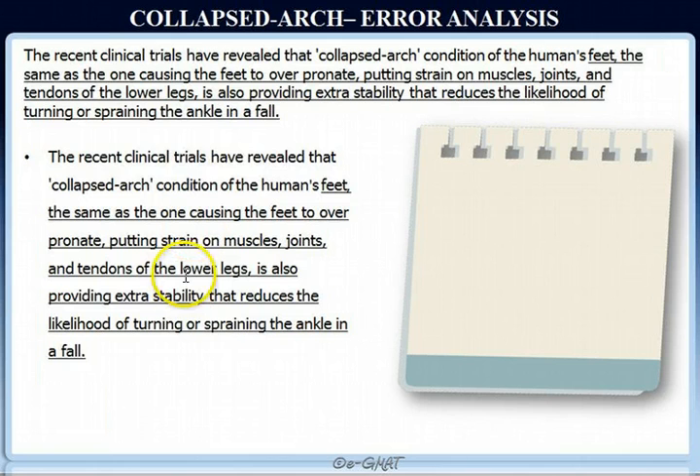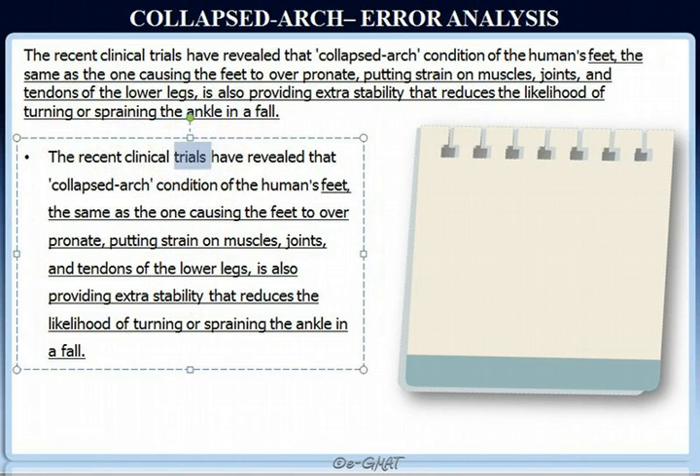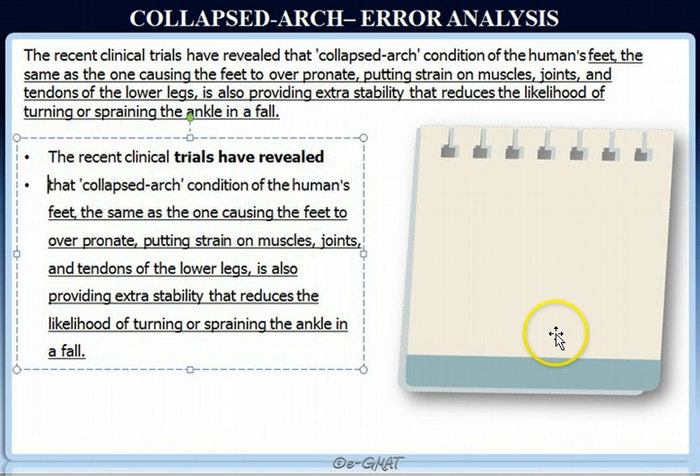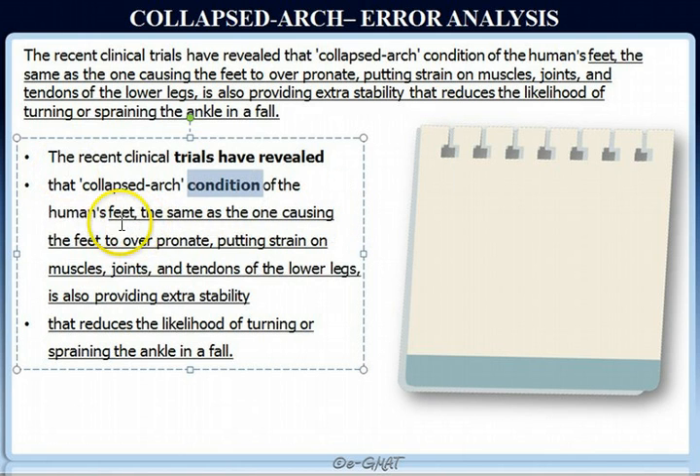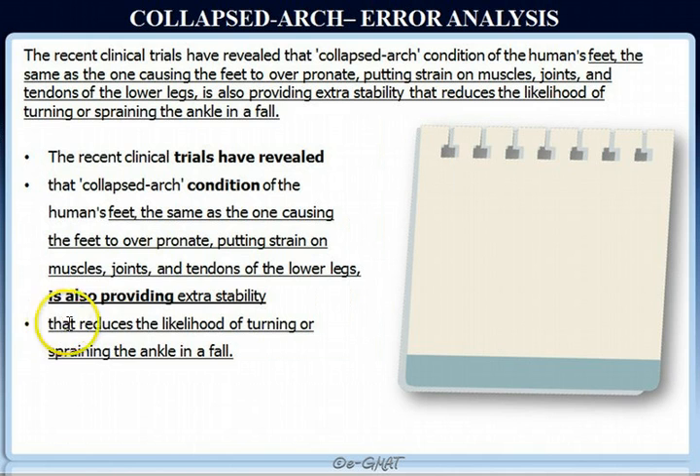As usual, we will first split our sentence into its individual clauses. 'The recent clinical trials have revealed' — here we have our subject. 'Have revealed that' marks the presence of another clause: 'that collapsed arc condition of the human's feet, the same as the one causing the feet to over-pronate, putting strain on muscles, is also providing the extra stability.' Then 'that reduces' — 'that' refers to the extra stability. All subject-verb pairs are accounted for and they all agree in number.